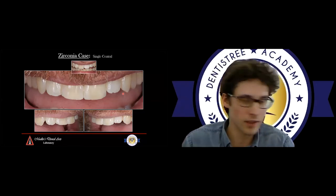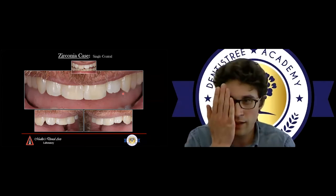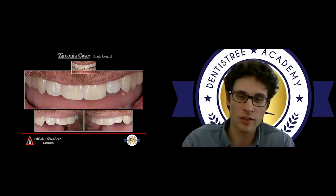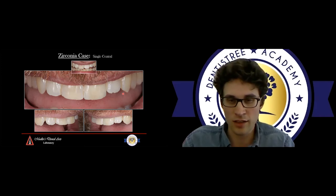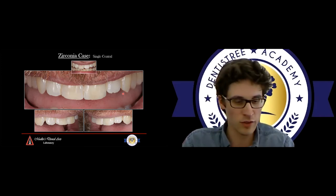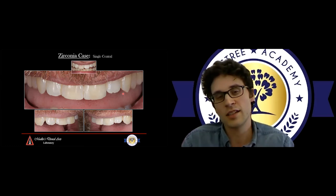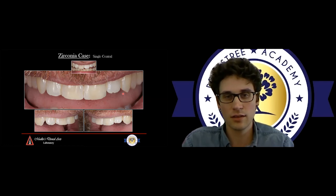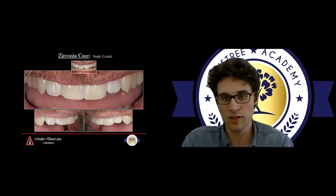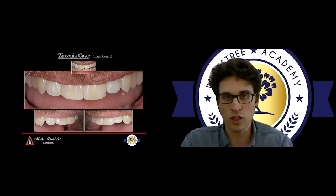If you've ever seen those face apps where people flip one side of the face over, they look really weird — and it's the same with teeth. Anything in our body looks like it's the same, but it's not. So there have to be enough characteristics that you pick up on and input into your restoration, but at the same time there have to be subtle differences so that it doesn't look too picture-perfect.